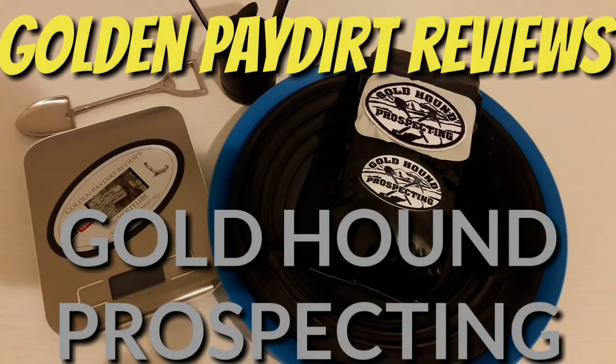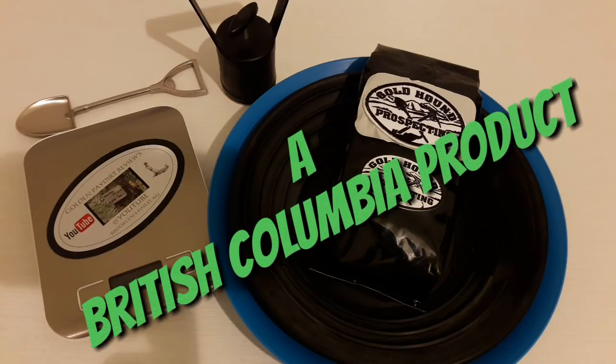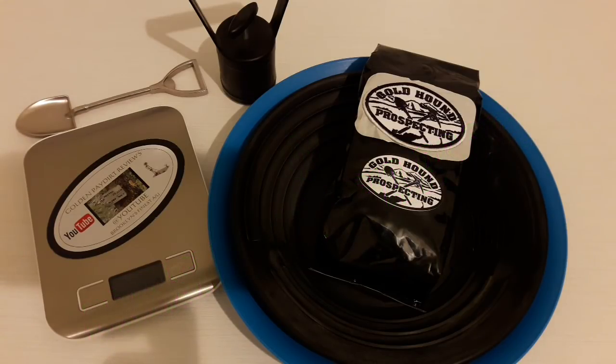What's up guys, Martin from Golden Paydirt Reviews. We got another shipment in — another bag of paydirt from British Columbia, Canada. It's from a seller on Facebook called Gold Hound Prospecting. His name is Justin. I've known him for about a year — as long as I've had my page. When I first started reviewing, he was on YouTube showing his prospecting, and I was really intrigued by how rich his area was and always wanted to try material from him. Now that he sells paydirt, I'm super stoked to have a bag of his from British Columbia.